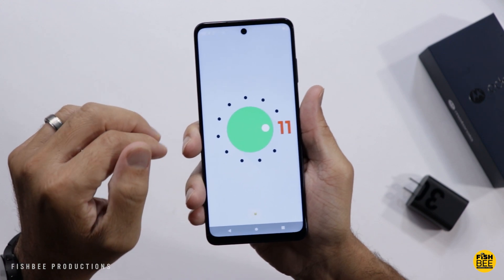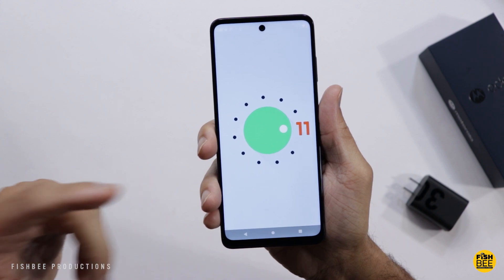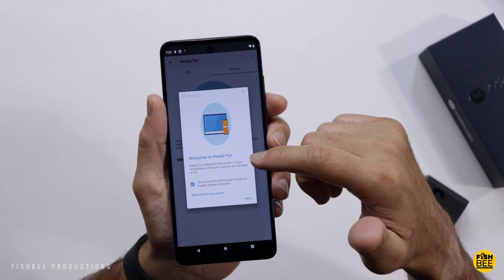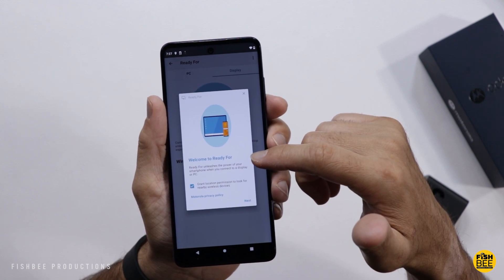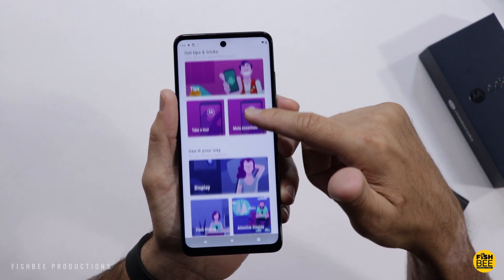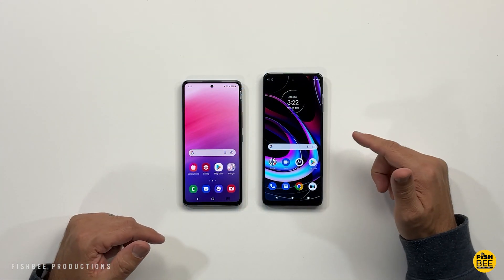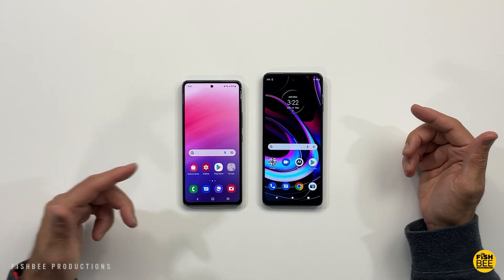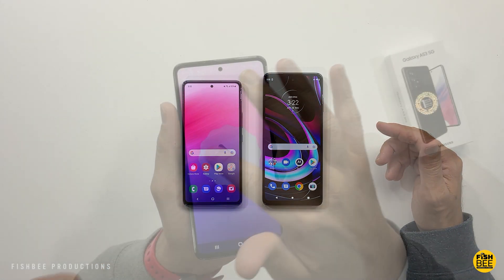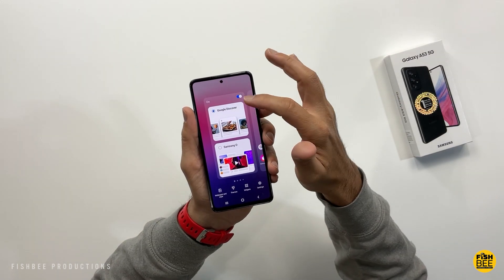Chances are you'll get about another year or so of software support for the Motorola Edge, which is one of the downsides to Motorola phones — and a lot of other Android phones — as they just don't support them long enough, especially compared to Samsung, Google, and obviously Apple. I actually like the software on both phones, but you get much better long-term software support with Samsung. Ultimately it's going to come down to personal preference.